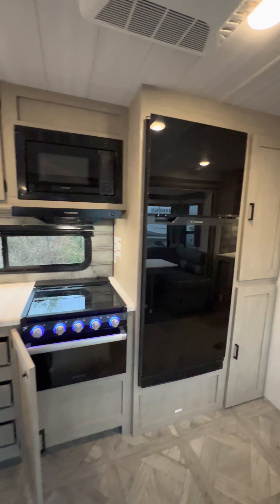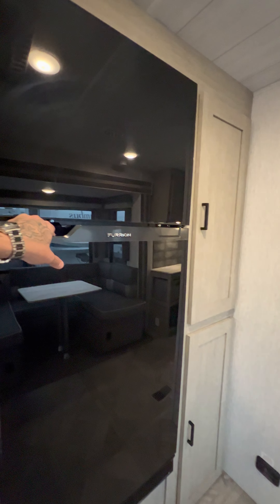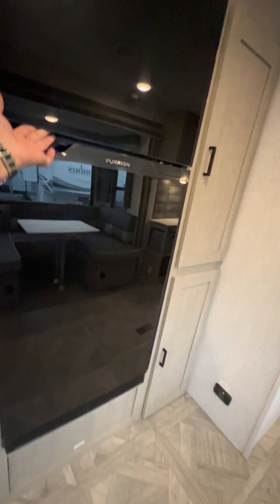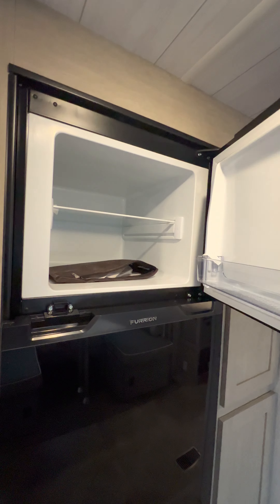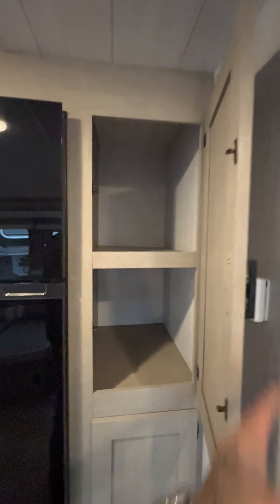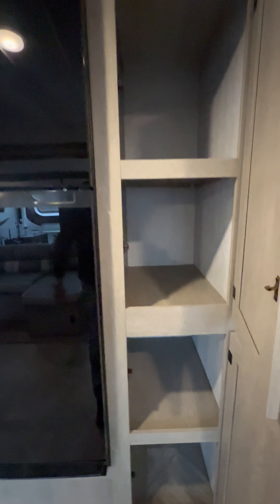Very nice — I love the new black gloss residential-style fridge, just a clean nice look. You have a nice deep pantry here.